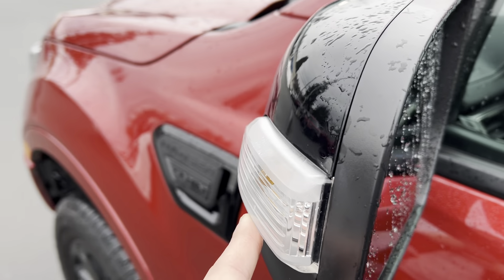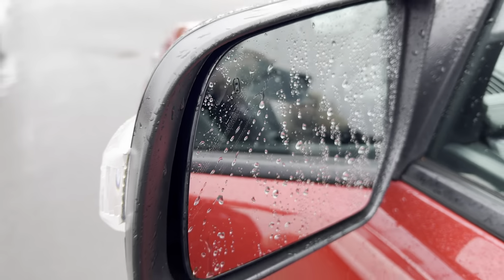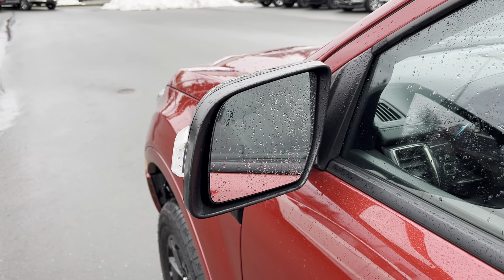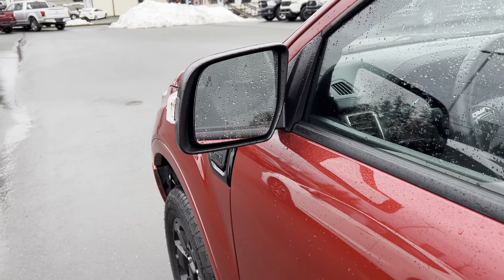There are turn signal indicators on the outside of the vehicle and a blind spot monitoring system on the inside — it will light up and give you a light indicator if there are vehicles, pedestrians, or cyclists in your blind spot, and it will also send a sound alarm into the cabin letting you know it's not safe to switch lanes.